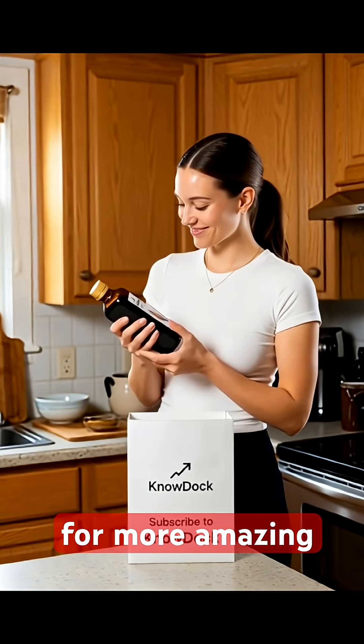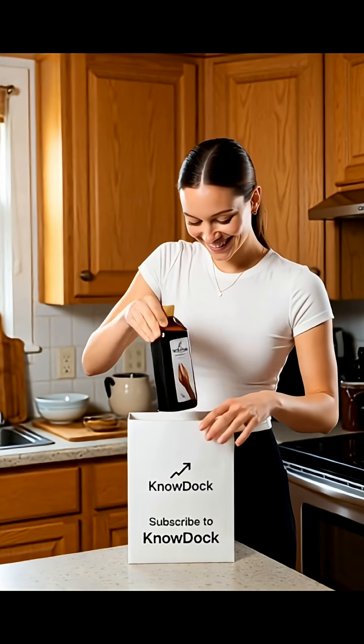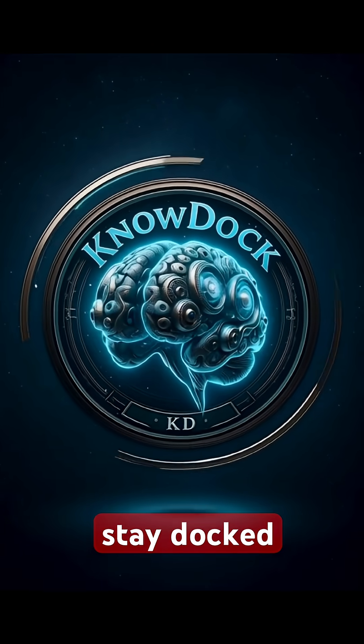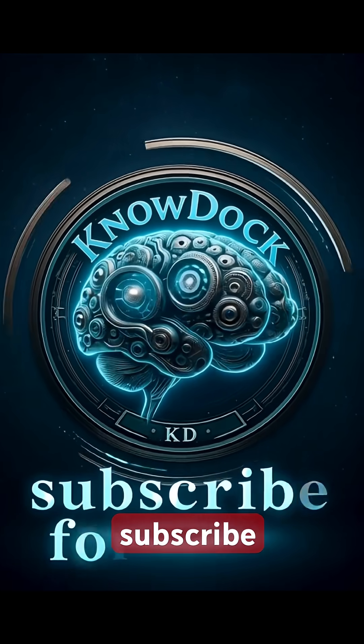Follow for more amazing facts. Stay curious. Subscribe for more.